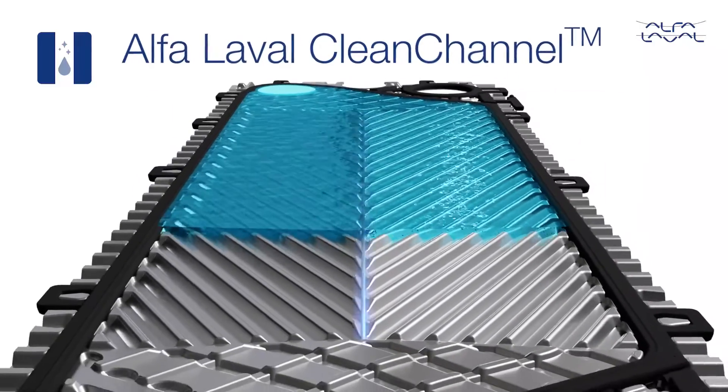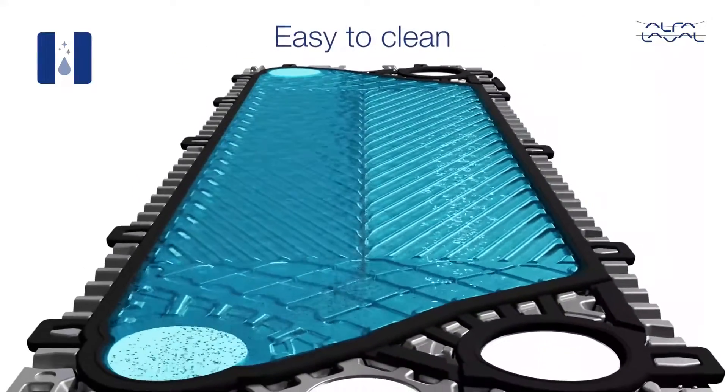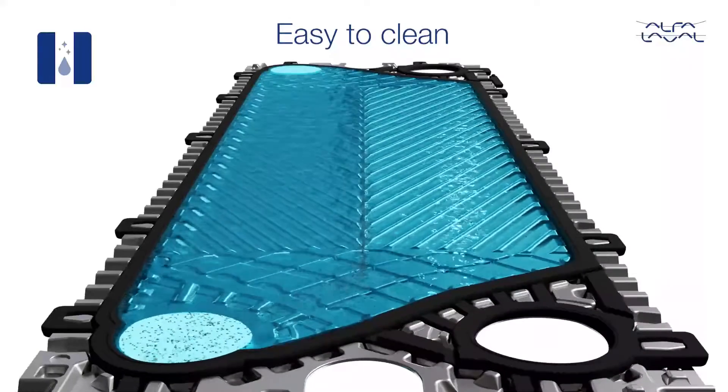Clean Channel allows easy transport down the middle of the plate. During cleaning it supplies a clear path for flushing out fibres and flakes of fouling.